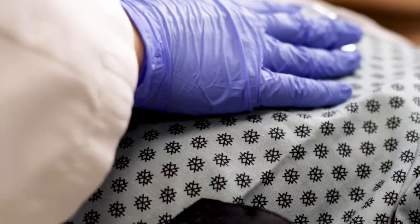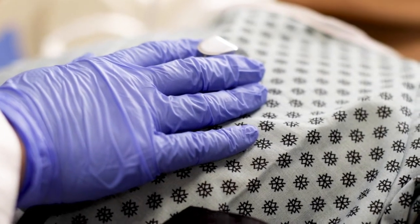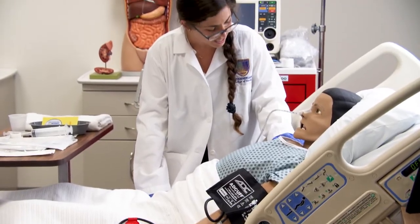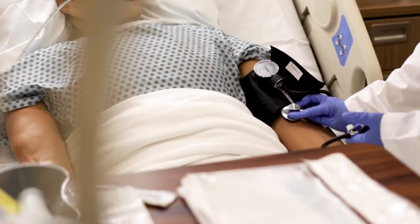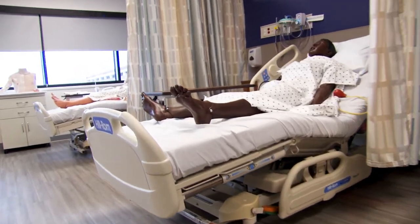What I like about this hands-on approach here is you have state-of-the-art everything. So for instance, this mannequin here can do almost everything. The student would use this mannequin to learn to take a blood pressure, to suction the patient, to turn them over, to bathe the patient. They can practice and mess up on the mannequin so that when they go on the unit with the real patient, they feel more comfortable.